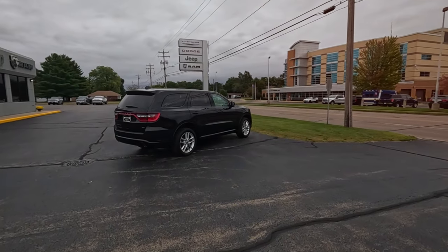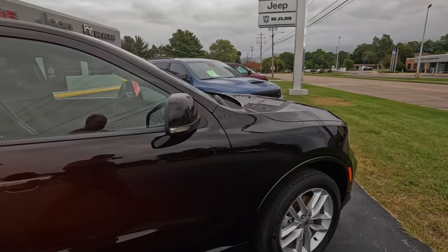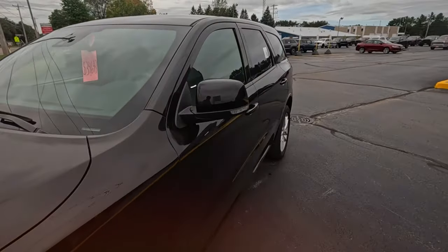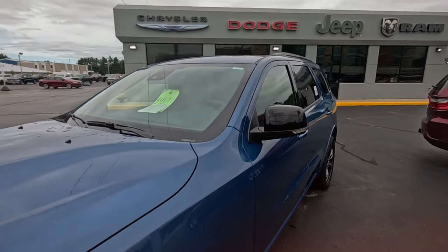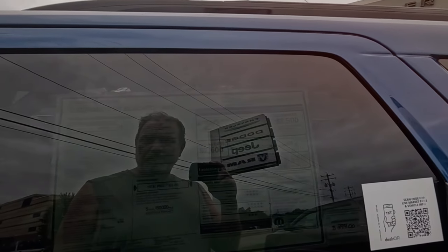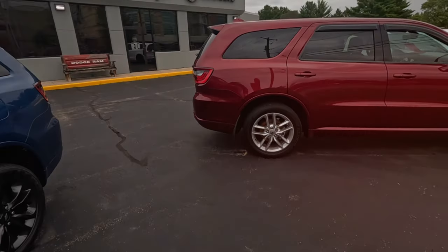Looks like the Sheriff's Department across the road. Some Dodge — 35 grand. They've got used stuff on the front row. Lease return Durango, 3.6. Like the hood scoop. New mixed with used. 53,000, 20 miles to the gallon. Durango GT Black Top all-wheel drive, except it's got a blue top.